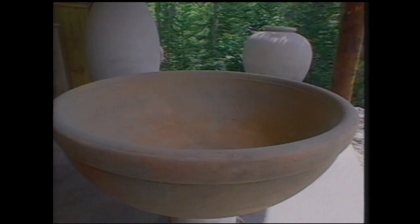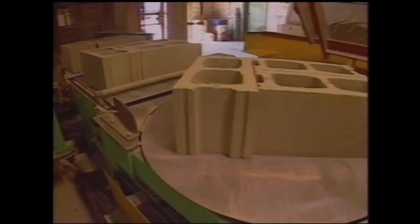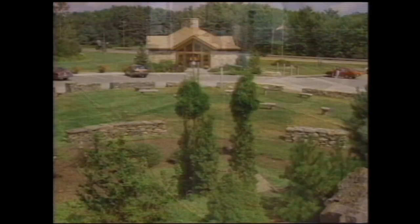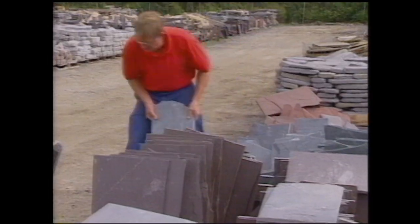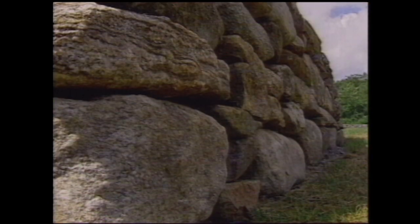Hi everybody, this is Lou McNally, and this time on Made in Maine it's a look at both sides of the world of stone and concrete. Luniform in Sullivan is home to the only designs of their kind. Their elegant garden pots are beautiful to look at and built to last. At Gagne and Son Concrete Block in Belgrade, their products are processed, mixed, manufactured and shipped all across the state. And I'll be at Blue Rock Industries Stone Center here in Westbrook, which is the state's largest supplier of natural stone products. Form, function and design all coming your way this time on Made in Maine.